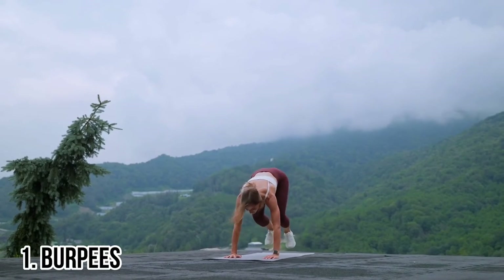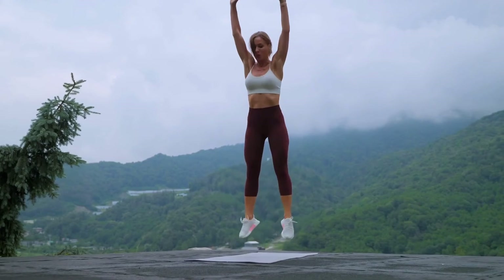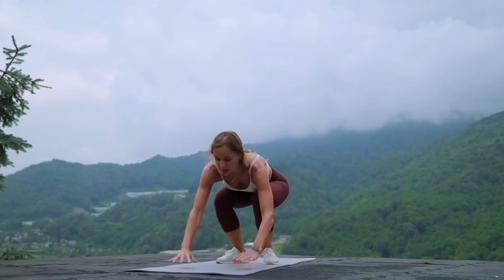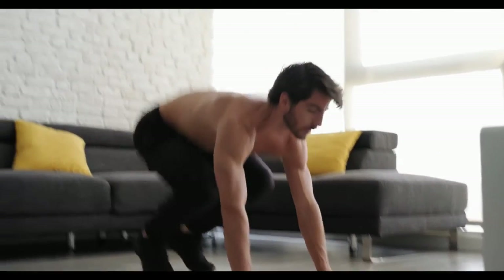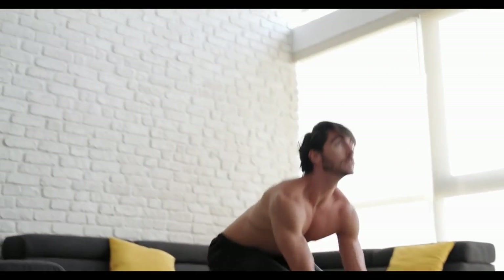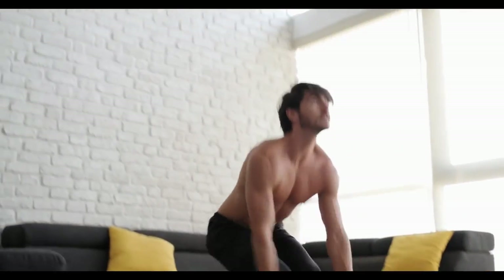Number 1: Burpees. Burpees are a two-part workout that start with a push-up and end with a leap into the air. Burpees work all of your muscles and are mostly used to strengthen your calves, chest, triceps, shoulders, biceps, glutes, and lats. Burpees are simple to do because they don't require any equipment or weights. Perform burpees by bending down from a partial squat stance, maintaining a straight spine and placing your chest on the ground. Push up, do a frog jump with both legs together, and then jump up by raising your hands in the air.